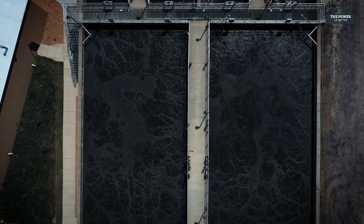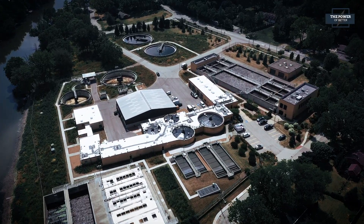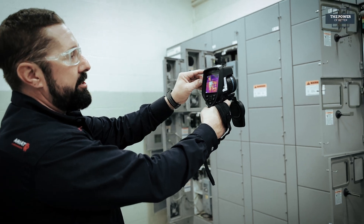Algonquin is an example of one village that turned to a trusted Powering Chicago signatory contractor whose expertly trained electricians delivered this specialized service with precision.